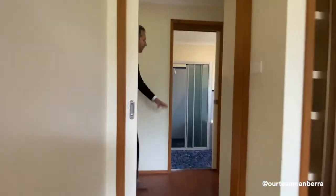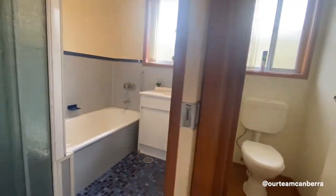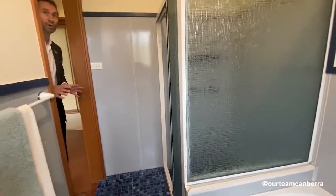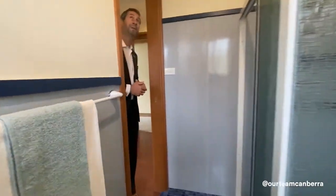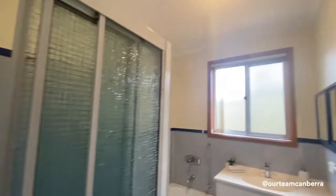Directly opposite is a separate toilet room with cork floors — the toilet has been updated. The bathroom is still in relatively original condition, but everything is in great working order, so you shouldn't have to put any money into it straightaway. There's also a four-burner IXL Tastic heat light near the shower cavity.